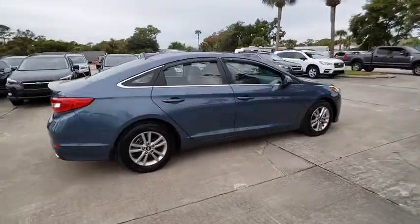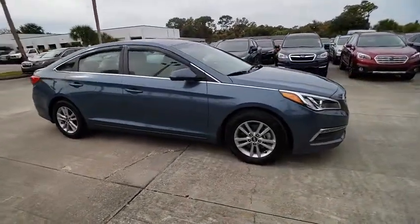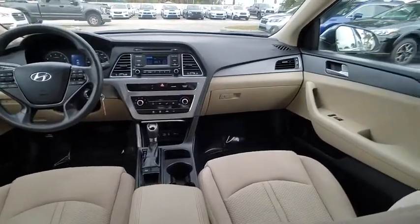Don't forget the exterior corrosion protection of the 14-step Roto-Dip system that provides unmatched protection for your Sonata, and is priced below $15,000.